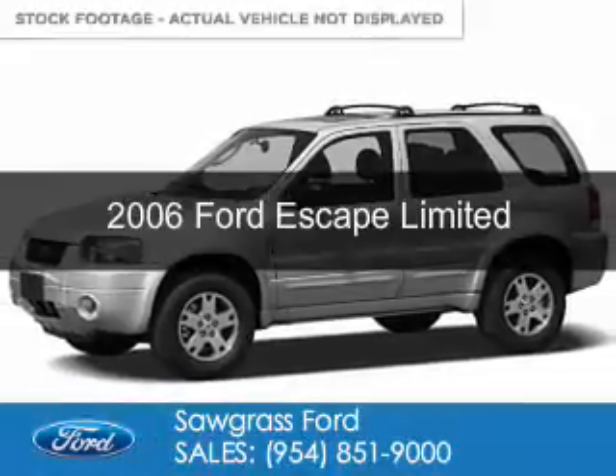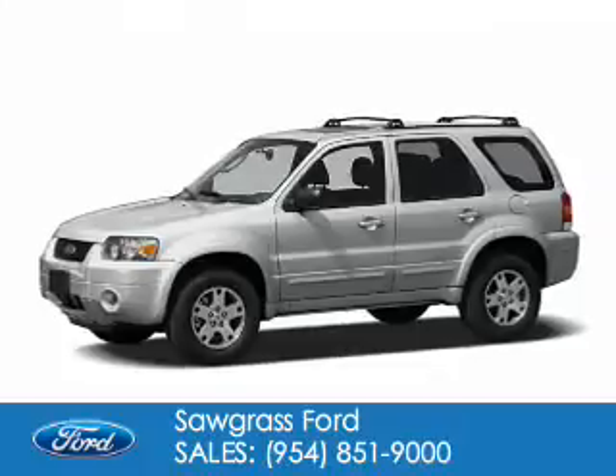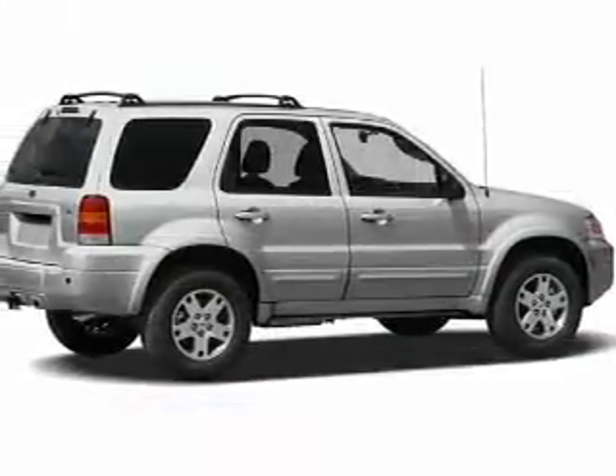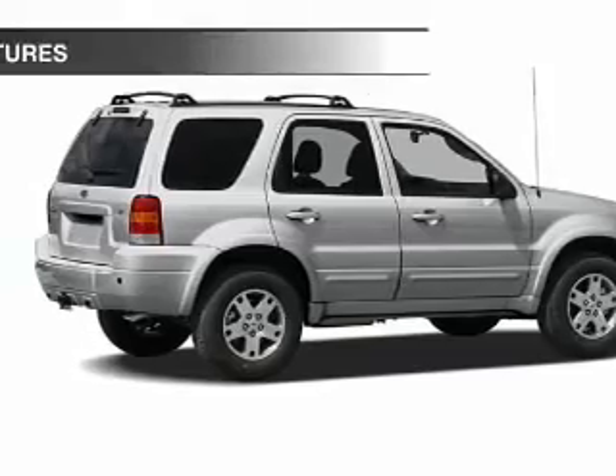This is a used 2006 Ford Escape. It's powered by front wheel drive, a 3-liter, 6-cylinder engine, and a 4-speed automatic transmission.